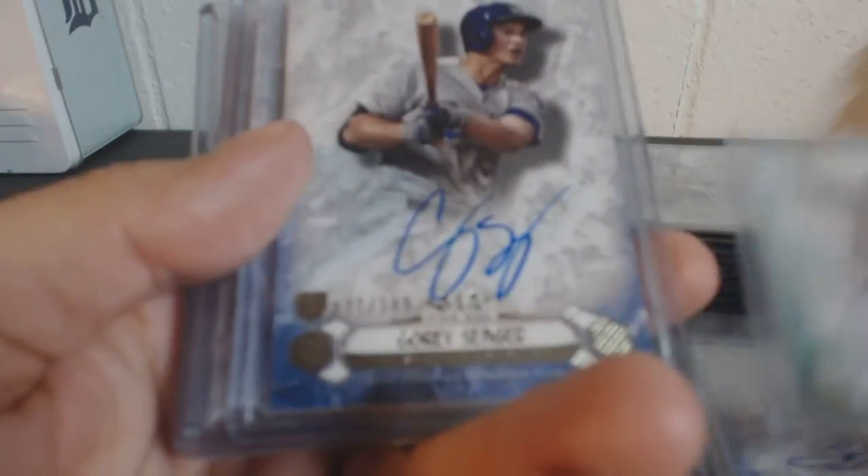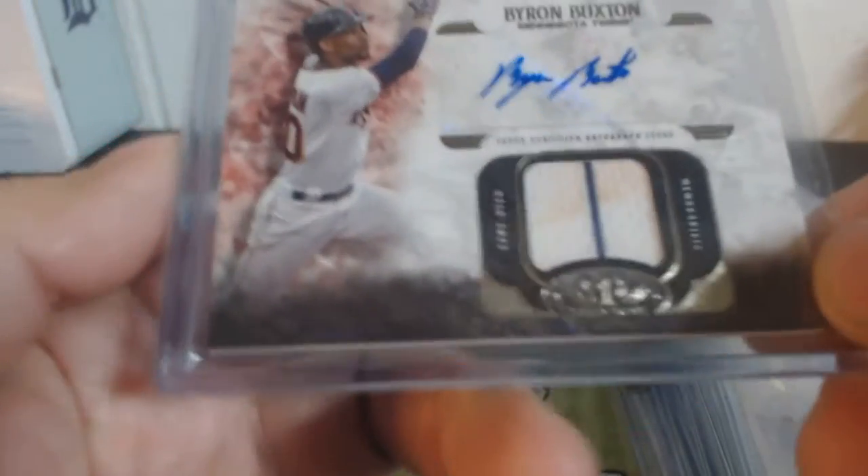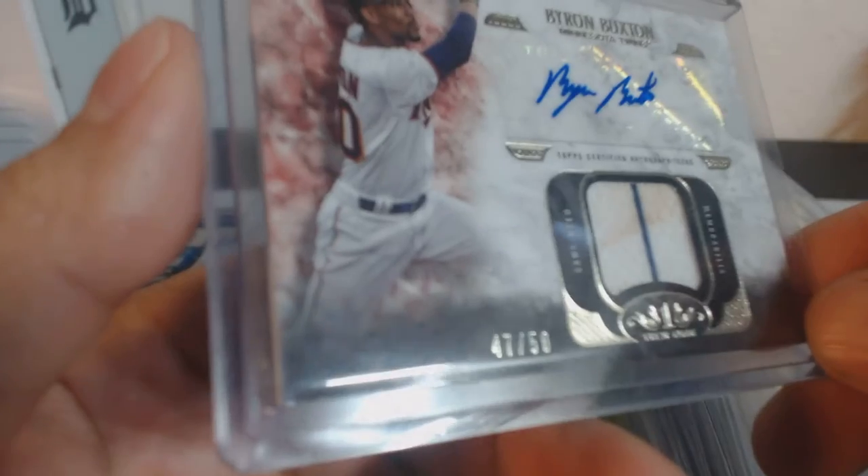Out of $1.99: Zach Wheeler, Sonny Gray. Out of $1.49: Corey Seager. Kyle Schwarber jersey auto. Byron Buxton jersey auto out of $50, with a stain on it.